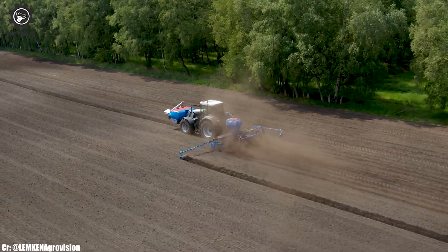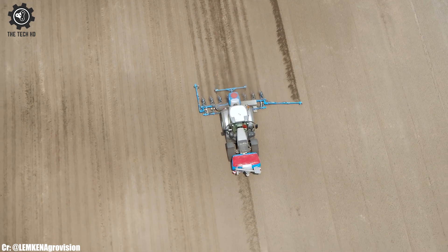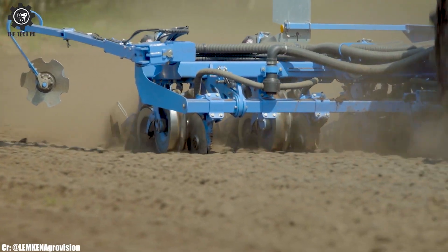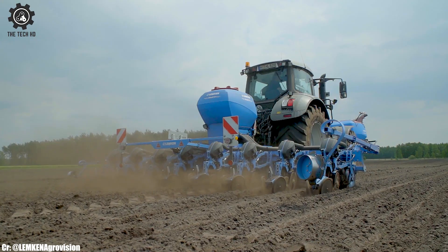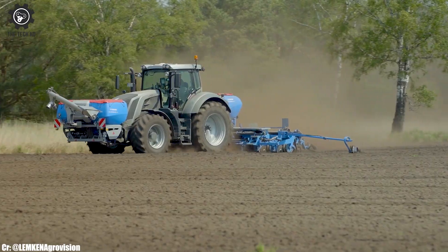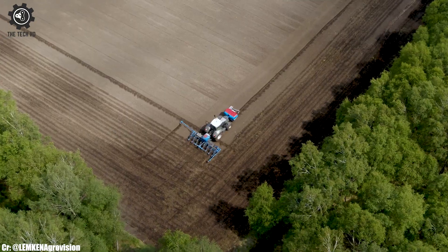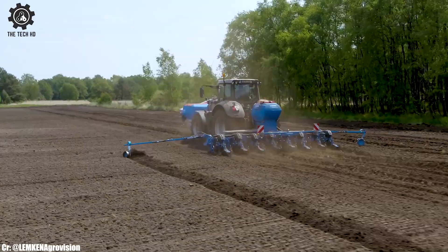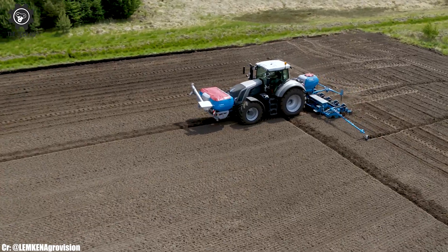Its integrated fertilization system allows for simultaneous seed and fertilizer placement, enhancing crop nutrition. With its high-speed operation and advanced GPS guidance, this seed drill enables efficient and time-saving field work. The Azurit 9's robust construction and wear-resistant components ensure durability and reliable performance in various soil conditions.